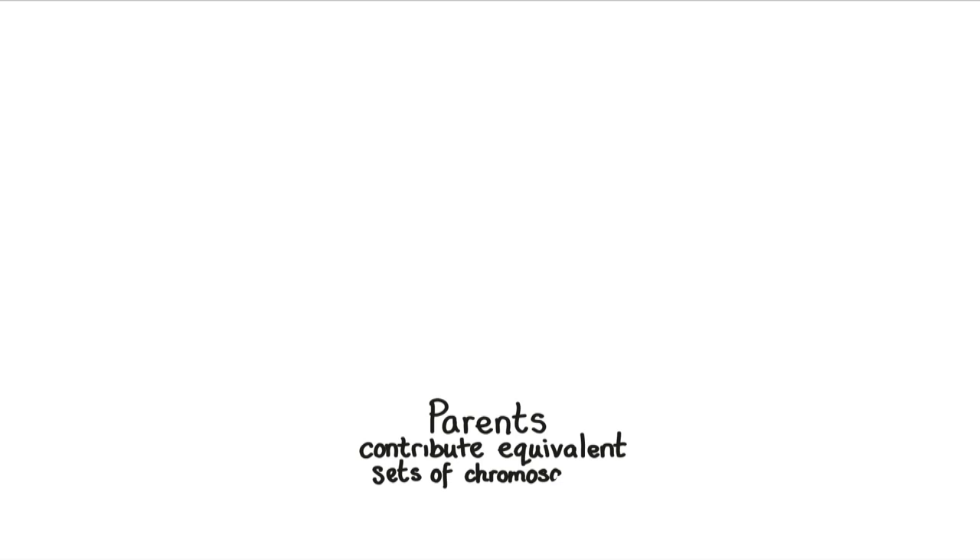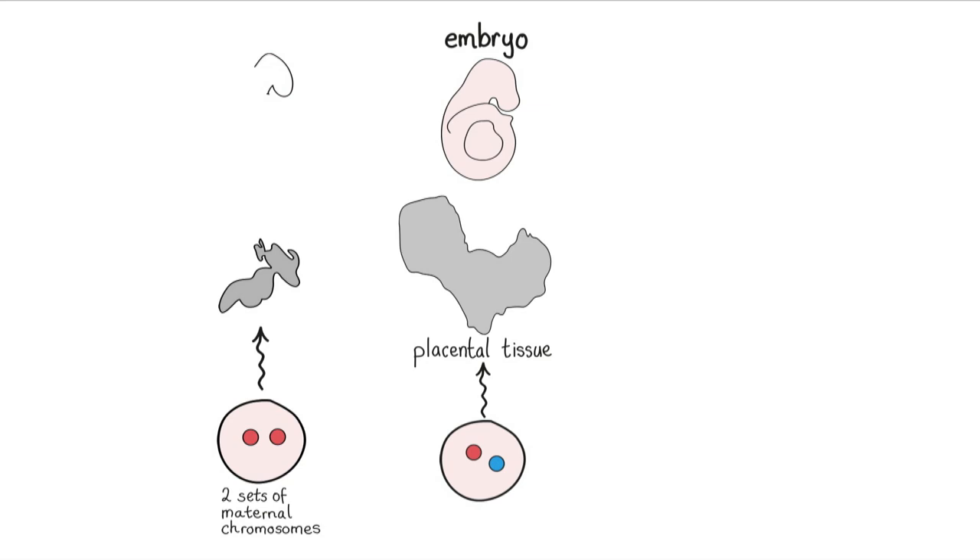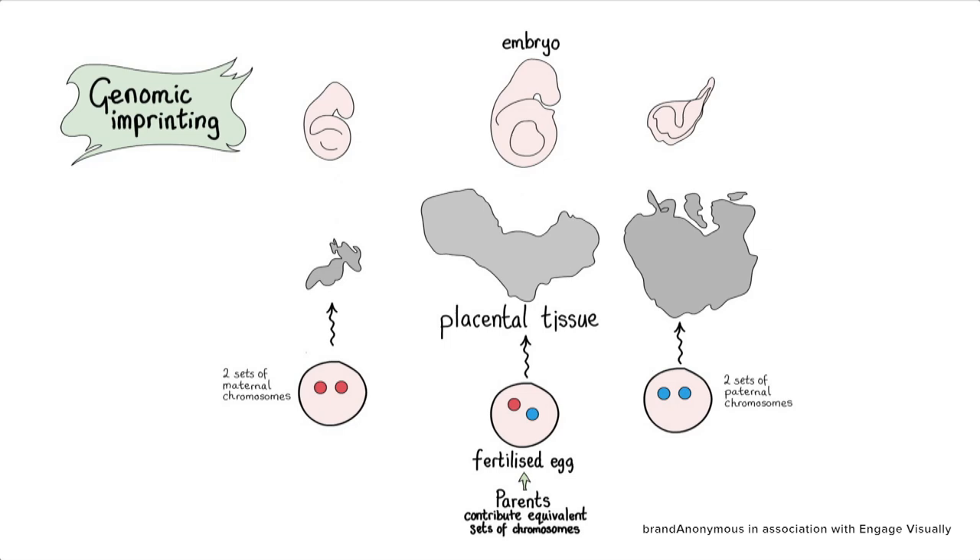What we found in our experiment was that mammalian development requires fixed numbers of chromosomes, but it's not just the numbers that are important. It suggested that there was some extra information coming from parent chromosomes which was dependent on the memory of their origin, and we call this phenomenon genomic imprinting.